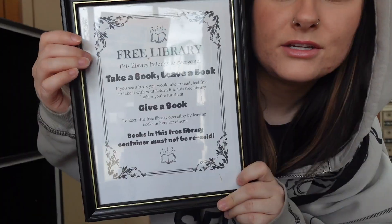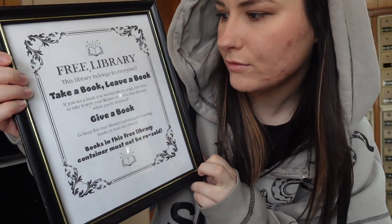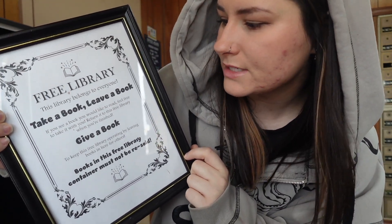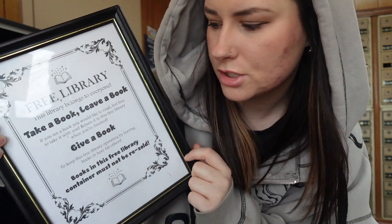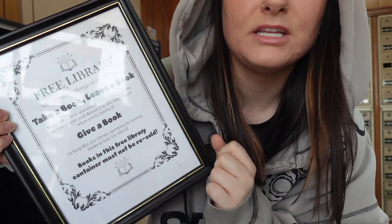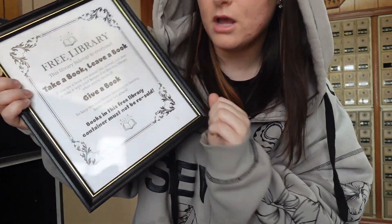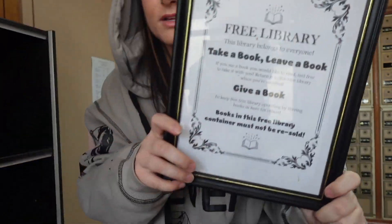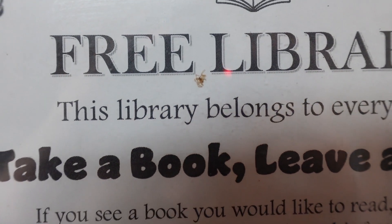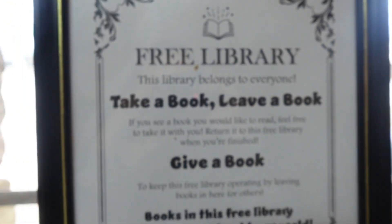So while the bookshelf is drying, I'm going to show you guys the sign that I made. It just says 'Free Library — this library belongs to everyone. Take a book, leave a book. If you see a book you would like to read, feel free to take it with you. Return it to the free library when you're finished. Give a book to keep this free library operating by leaving books in here for others.' And it also says something about books in the free library are not to be resold. I'm happy with it. There's a tiny spider that died on it, but I kind of think it looks cool so I'm going to leave it.